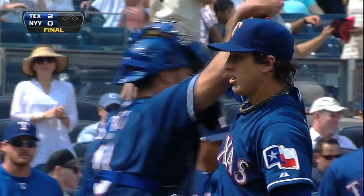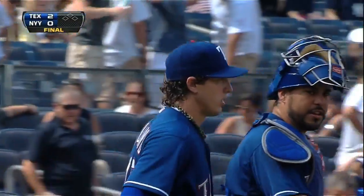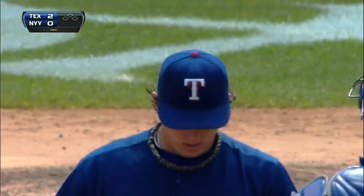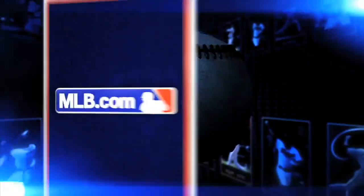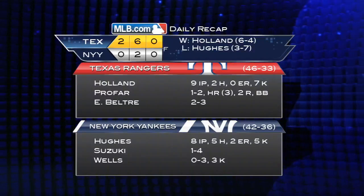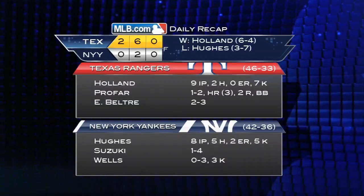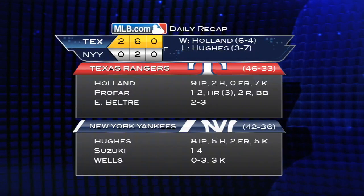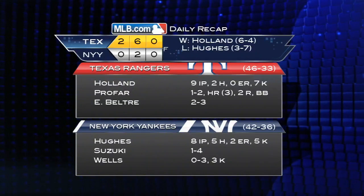Derek Holland with his sixth career shutout and sixth career complete game. The Rangers win it 2-0. It's Holland's first ever win over the Yankees and his first shutout since 2011, and the first Rangers complete game this season. Holland allowed just two hits and struck out seven. Phil Hughes was the tough luck loser, going eight innings, allowing two earned runs and striking out five.